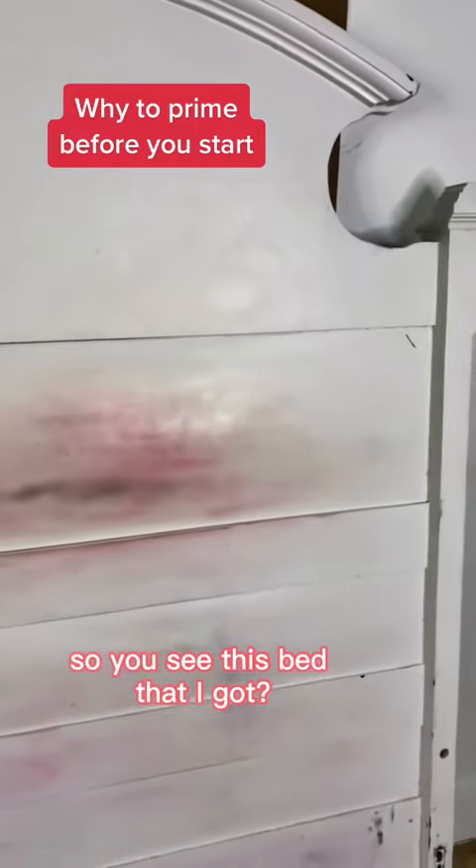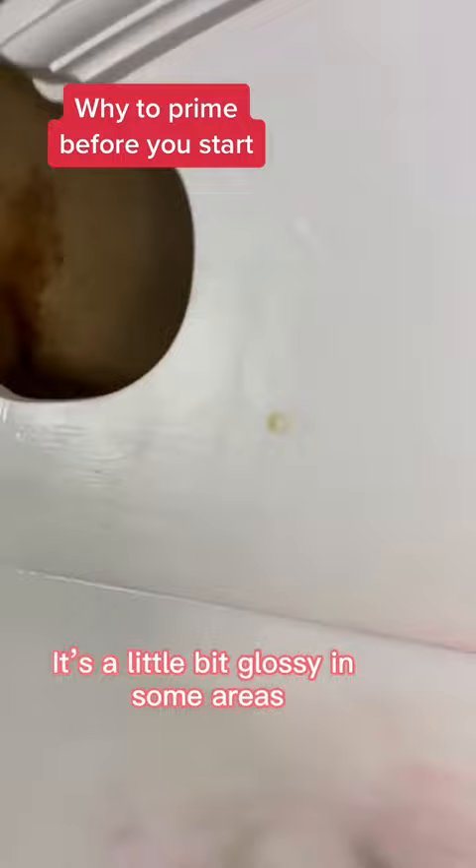So you see this bed that I got? I don't know what kind of finish has been on it. It's a little bit glossy in some areas, and other areas are worn down.